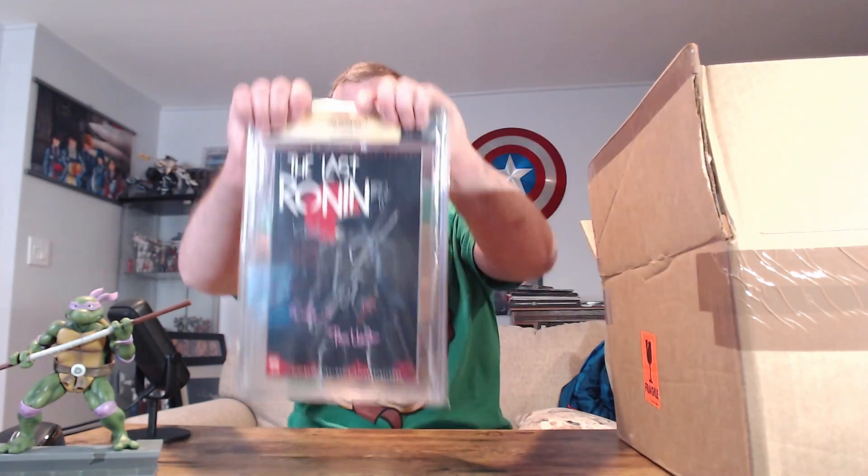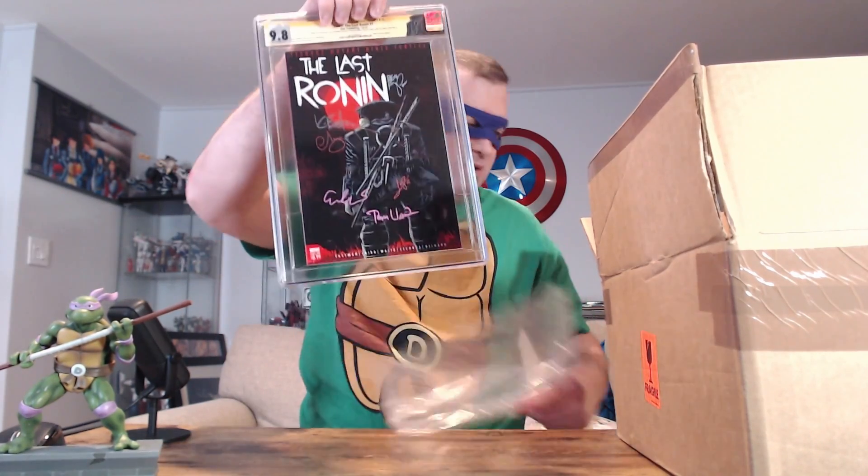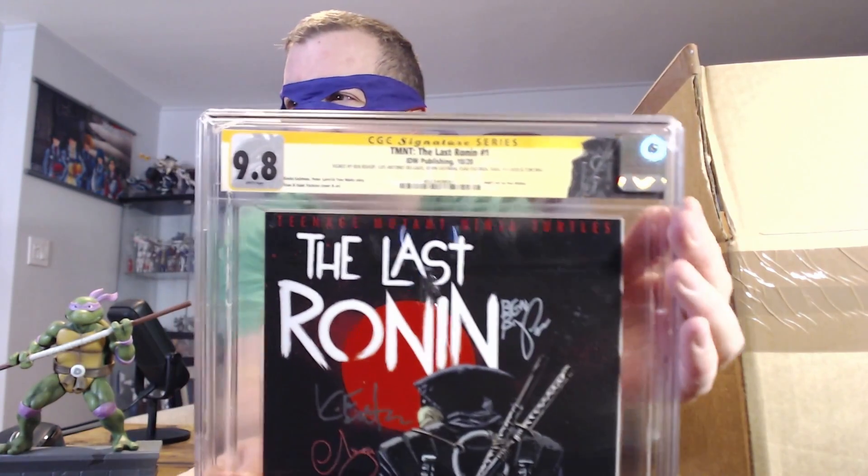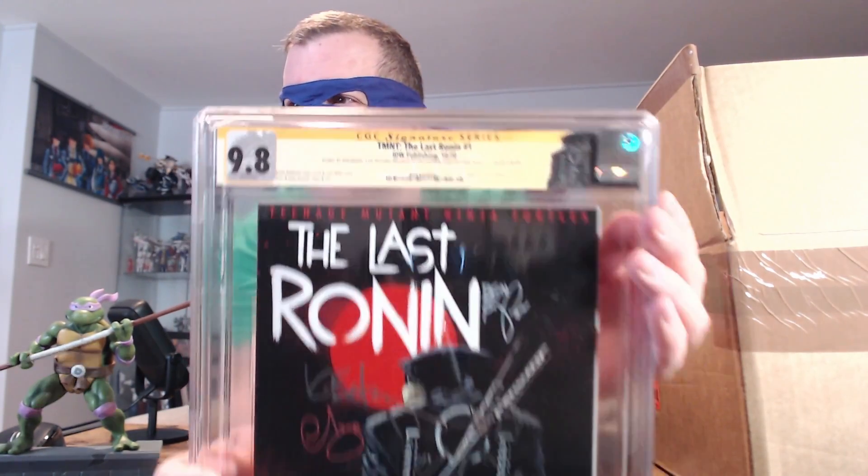First book is TMNT The Last Ronin, issue number one, and this is the first print. Let's check it out — 9.8! Excellent. You've also got the custom label up here, a little Last Ronin label if you can see it.